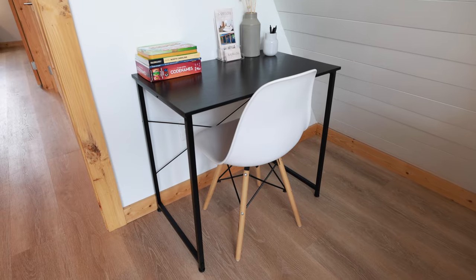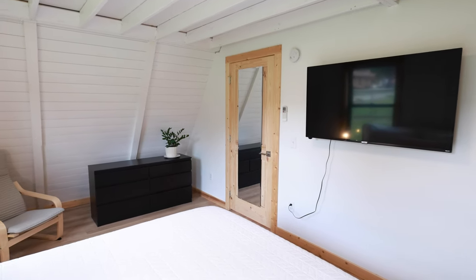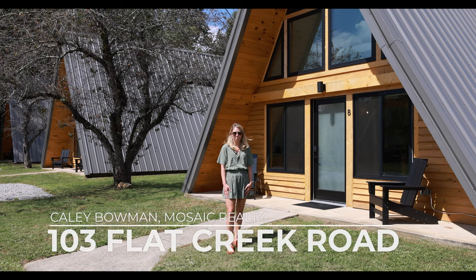The units come fully furnished, stocked, and provisioned. Both bedrooms have smart TVs for streaming. The units can easily sleep a small family or two couples.